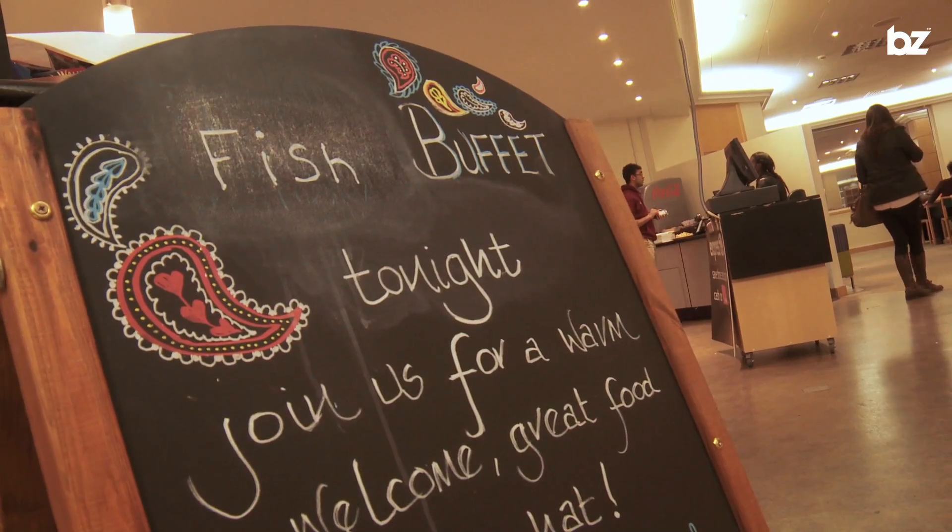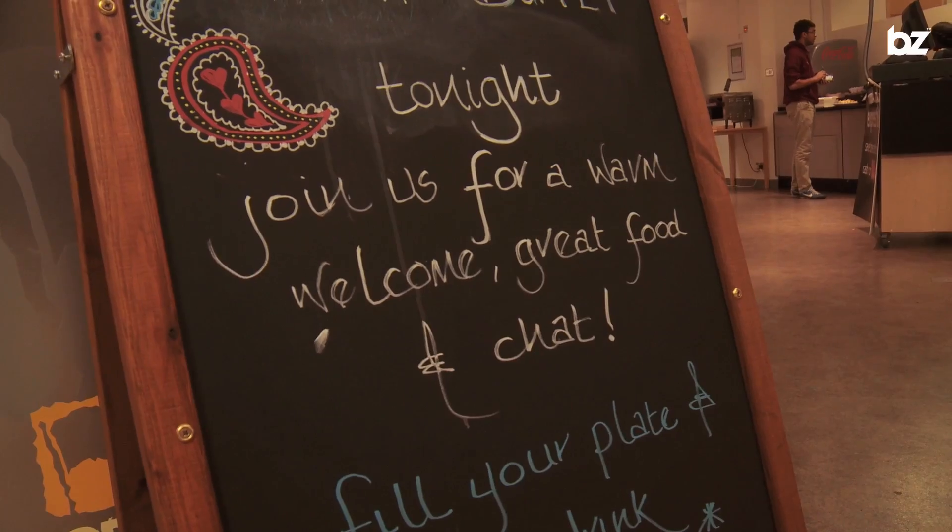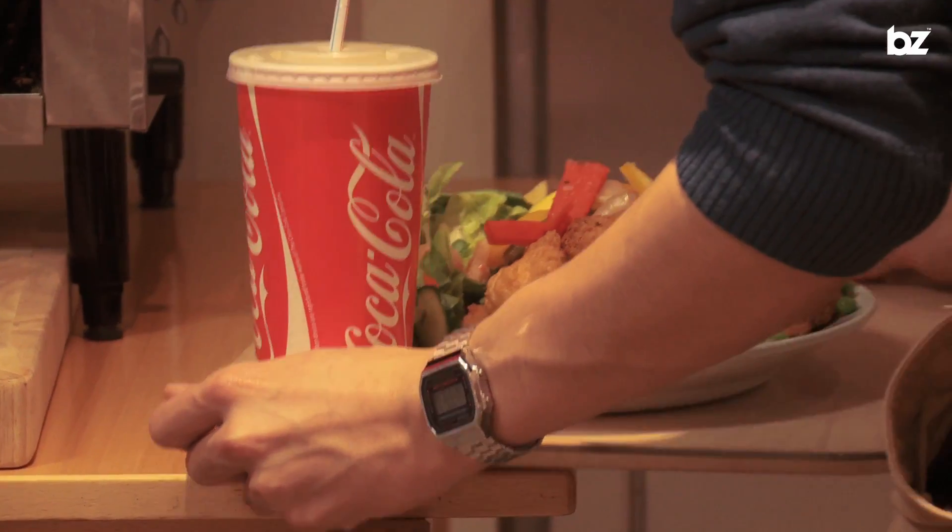In between Western and Central Campus is the University House restaurant within the University House building. Did you know each weeknight they offer an all-you-can-eat buffet from 5 till 7.30? Best of all, each week has a different theme. £6 gets you a plate of food and a drink.